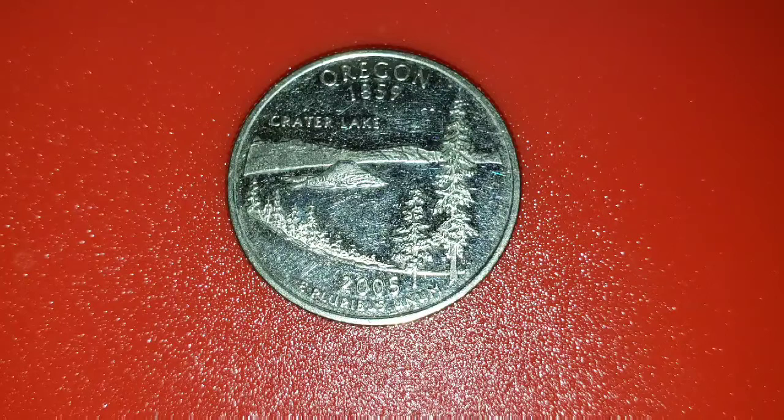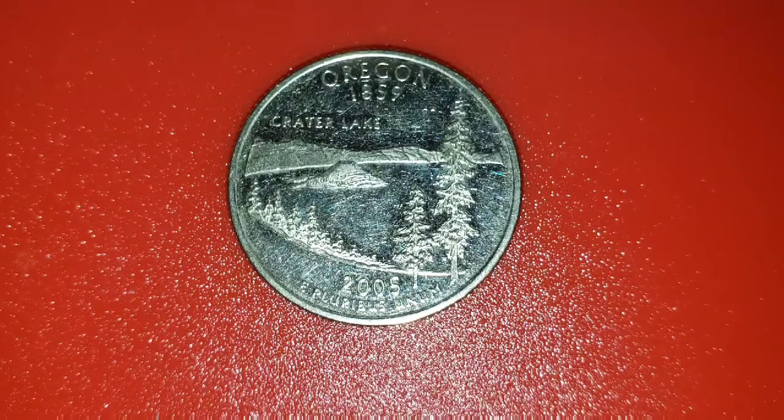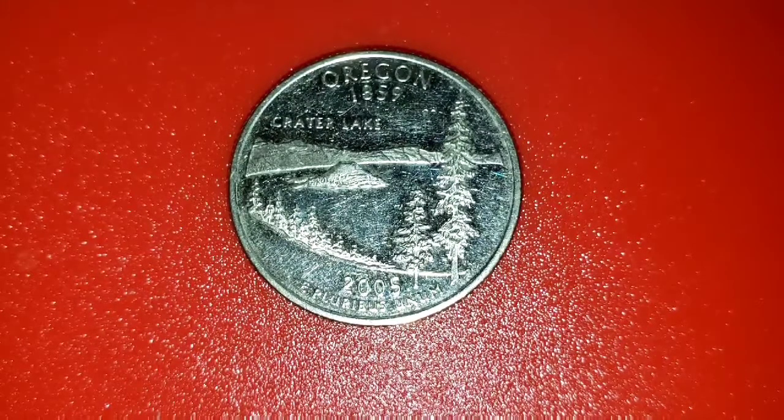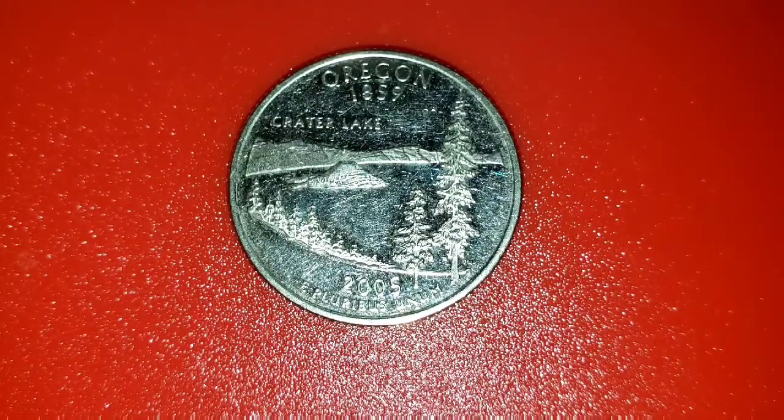The reverse is Oregon 1859, and the design is Crater Lake. Crater Lake is the 33rd coin in the state quarter program. For those who don't know, Crater Lake is the deepest lake in the United States and the seventh deepest lake in the world. This lake was formed in the crater of former volcano Mount Mazama, which exploded 7,700 years ago, creating a bowl-shaped crater. The water is so clear and blue because it comes from rain and melting snow instead of streams and rivers.